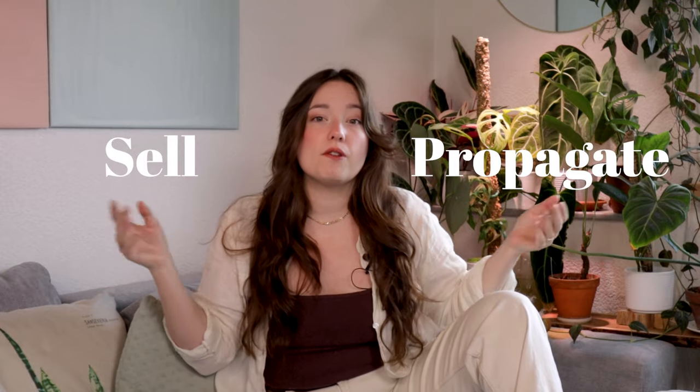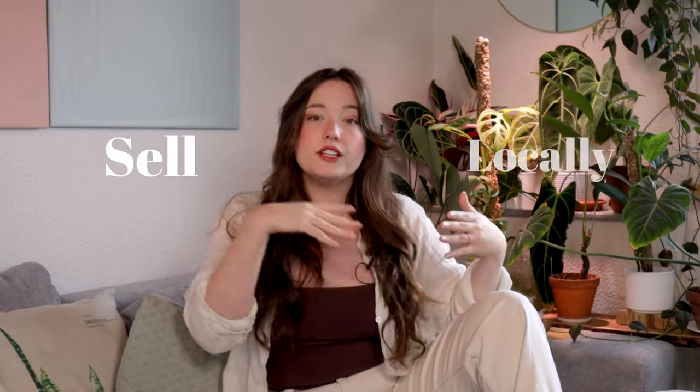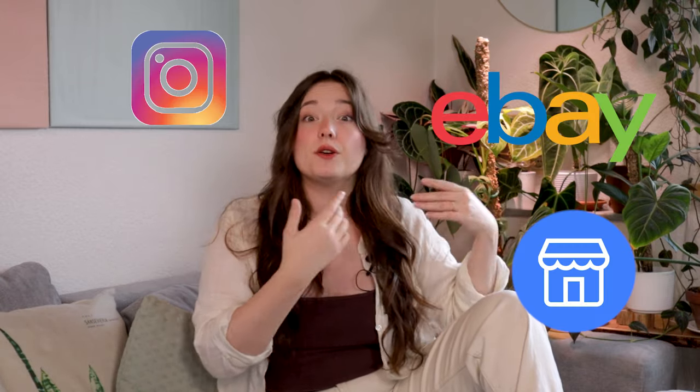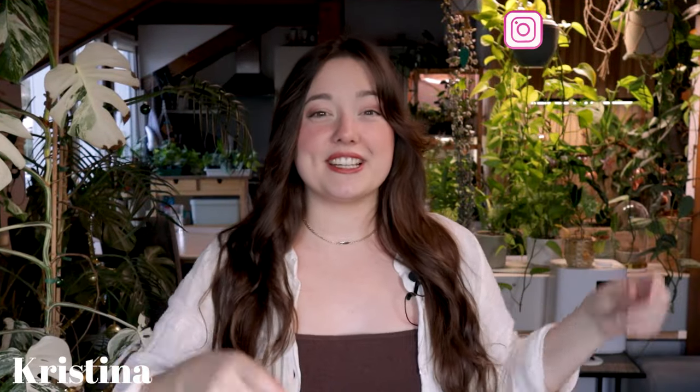Houseplants can be very expensive, especially if collected obsessively. Equipment and accessories aren't particularly cheap either. To combat that, we can propagate and sell pieces of our private houseplant collection, either locally or online on Instagram, Facebook, eBay, or other websites. Shipping plants in a cardboard box is surprisingly easy — except in winter maybe — and there is a huge market for houseplants.